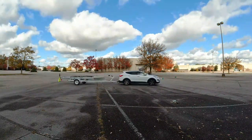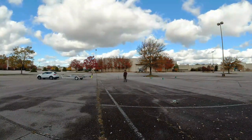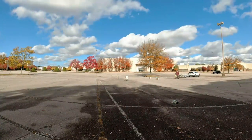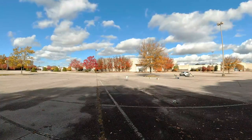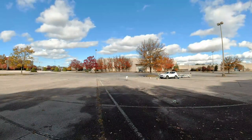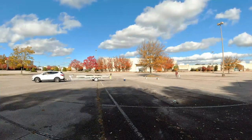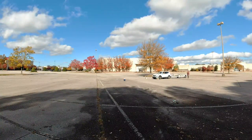We also needed a little bit of practice since this trailer was longer, wider, and heavier than our little aluminum trailer. So we hit the road and had a little bit of practice with it.